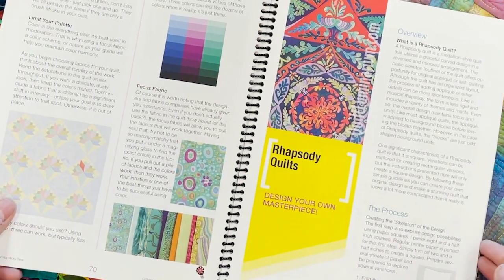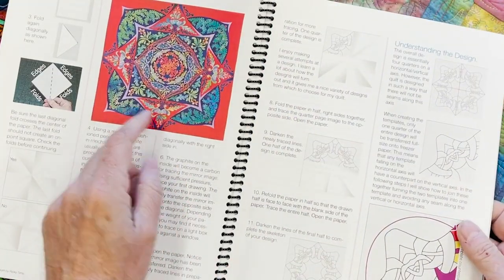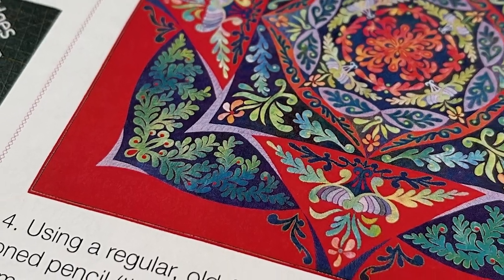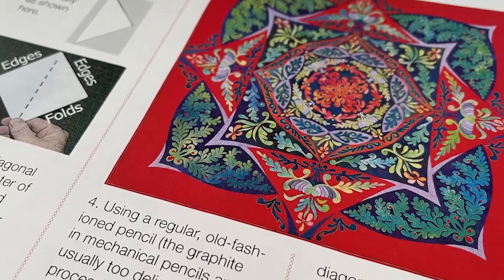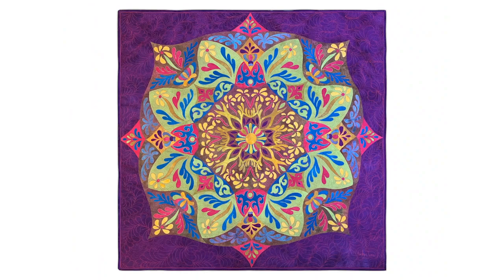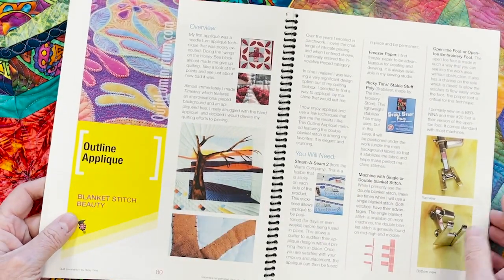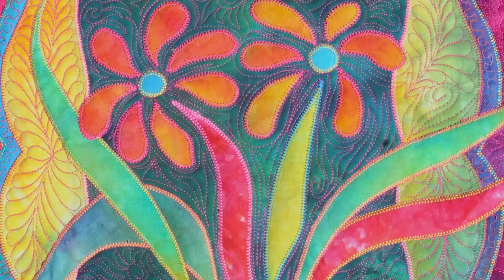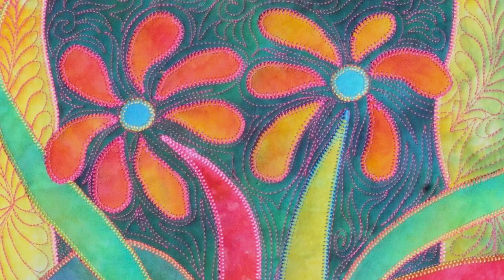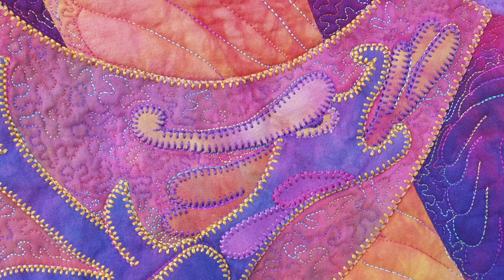Rhapsody quilts are medallion-style quilts that utilize graceful curved design and reversed mirrored arrangement. These quilts are legacy quilts, and I'm going to teach you how to design your very own and give you all the techniques — they're far easier than you might think. My outline applique technique uses double blanket stitches, and it's very user friendly and forgiving so that your quality of workmanship looks outstanding and beautiful every time.